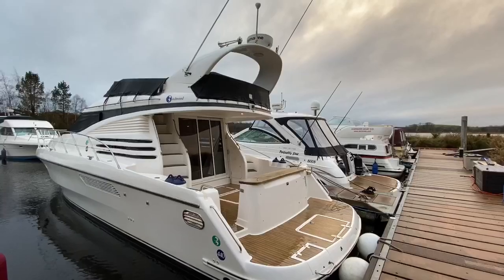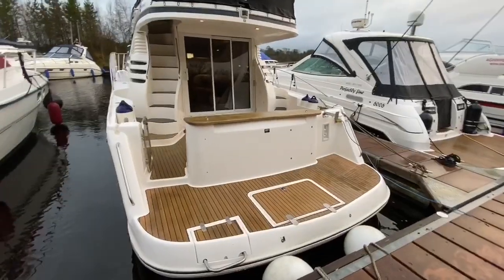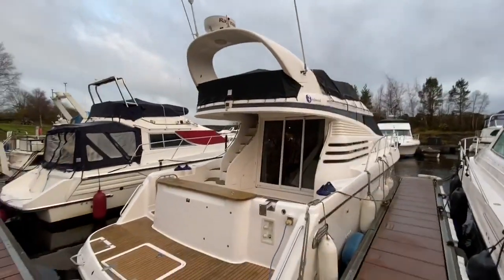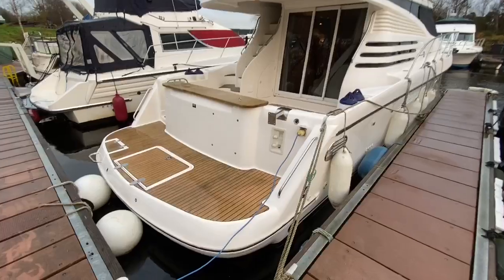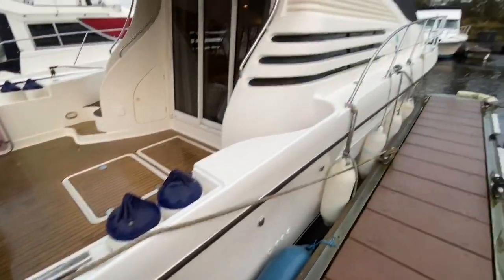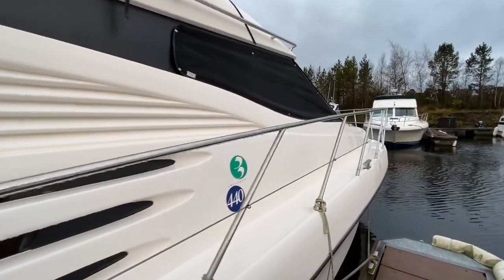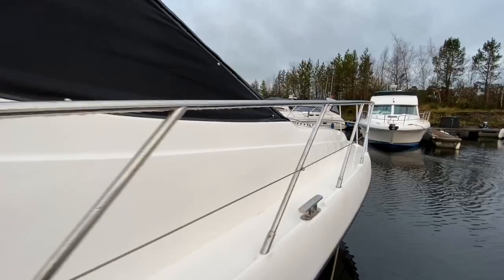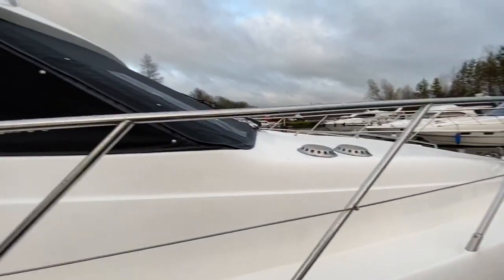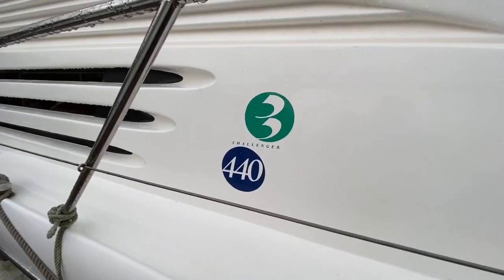The boat is a Birchwood 440 Challenger flybridge cruiser. She's around 45 feet long and 13 and a half feet wide — a beautiful big flybridge cruiser, perfect for staying on board, using as a weekend getaway or a floating holiday cottage. Huge aft deck and a nice big swim platform. She was built in 1998 and has a pair of Volvo TAMD 63P engines — 375 horsepower apiece — good enough to push this boat to a top speed of about 30 knots. There are only around 700 hours on the clock, and she has had three owners from new.